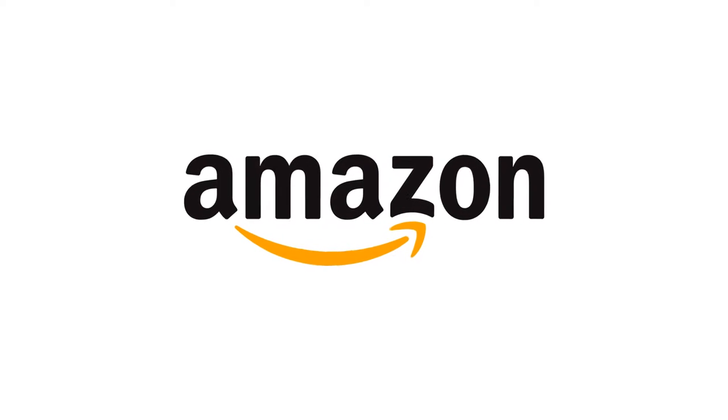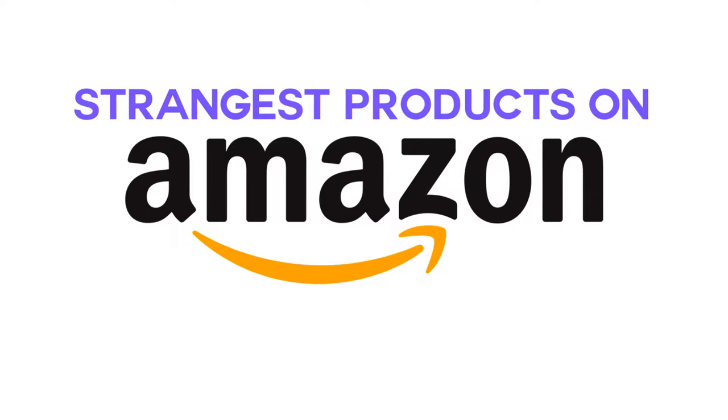Hey guys, Bryony here and today I'm bringing you probably one of my strangest videos ever — the strangest products that you can get on Amazon. As always, the products shown in this video can be found using the links provided below. Not that I recommend any of them, but the links are below. Also feel free to leave a like at the end if you enjoyed the video, so let's get into it.